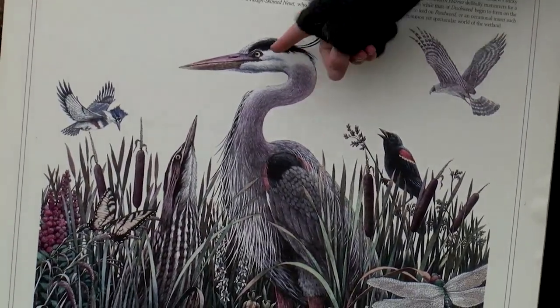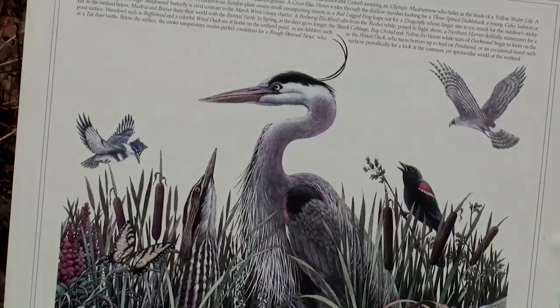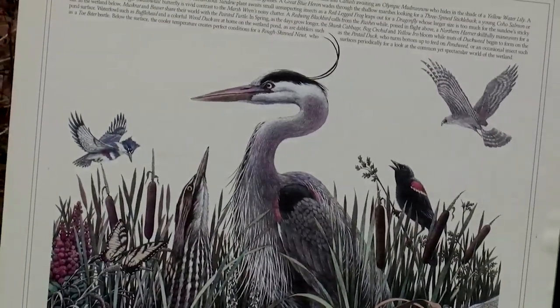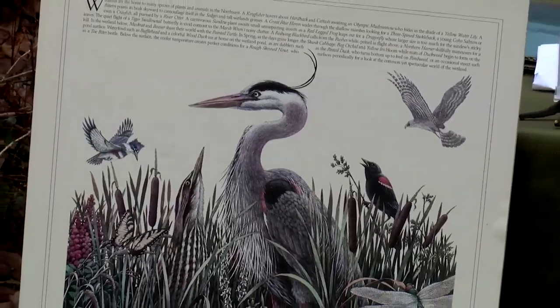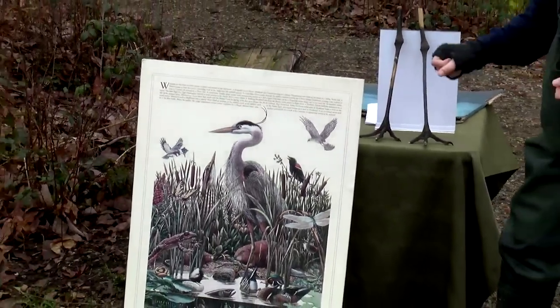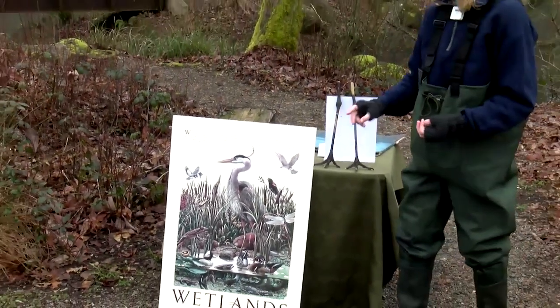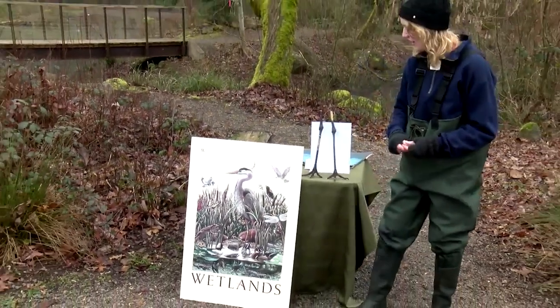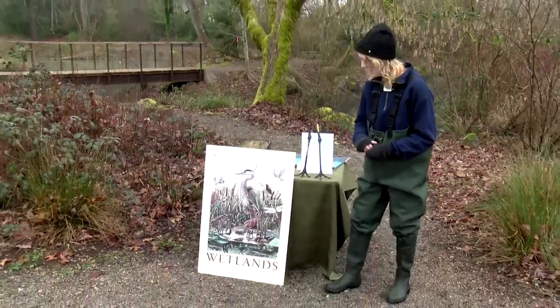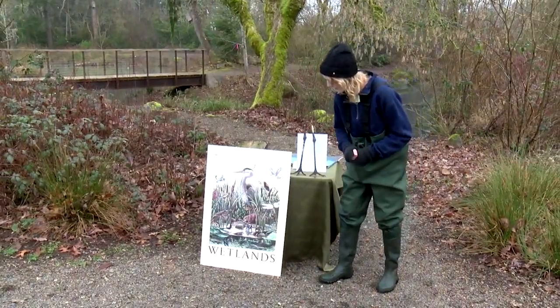They also have super long, sharp beaks. When hunting for fish or frogs, they can stab their prey with the tip of their beak, and they can also reach down into the water really far without having to stick their whole head in. So having that type of beak is super beneficial to them.